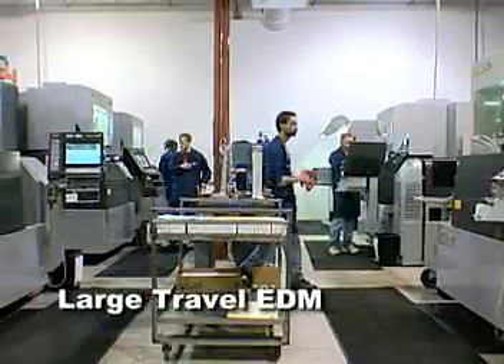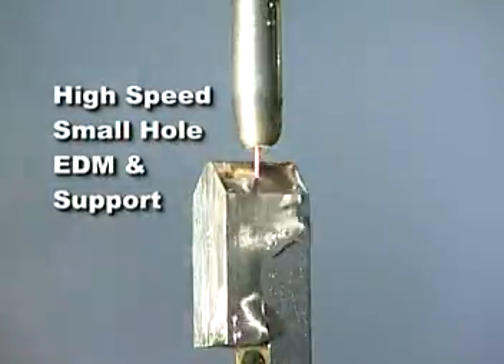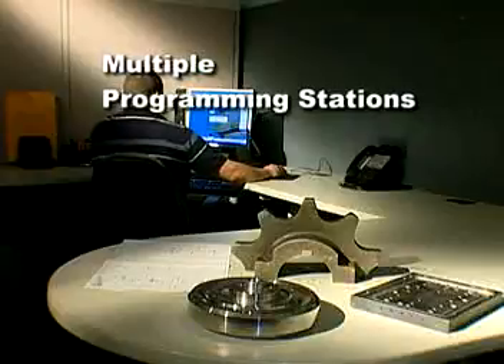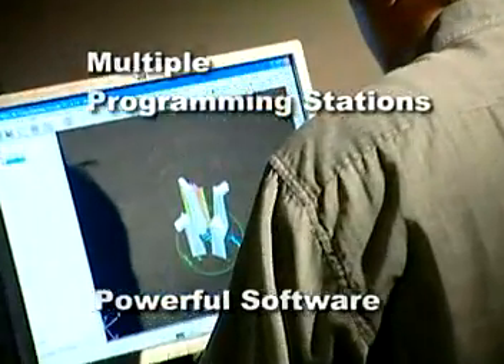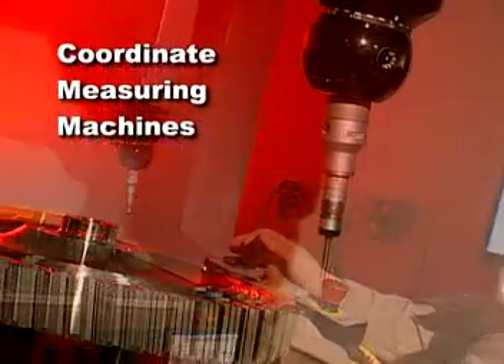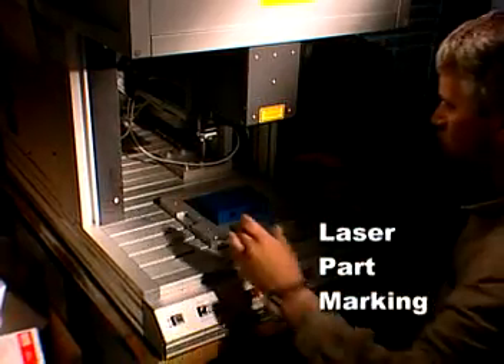A fleet of top-end large travel EDM machines, CNC high-speed small hole EDMs and support, multiple programming stations equipped with powerful software, field of view video inspection, plus coordinate measuring machines, and laser part marking.